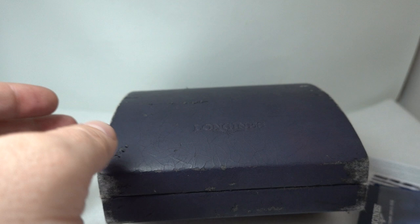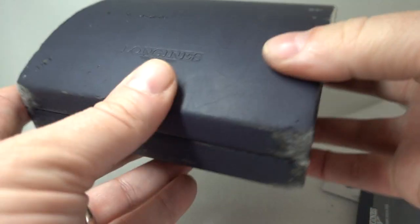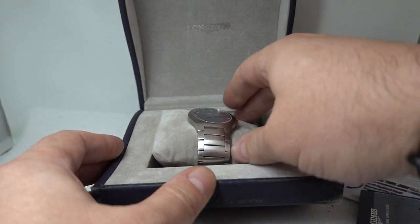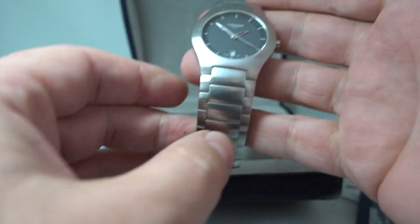We have all the paperwork for it, we have the outer box as well, and we have this inner box which, like inner boxes that are 20 years old, does show considerable wear and tear — in fact you could call it tatty. That's one way of assuring that it's not just been made overseas and then paired to the watch. The Swiss watch boxes were not great.